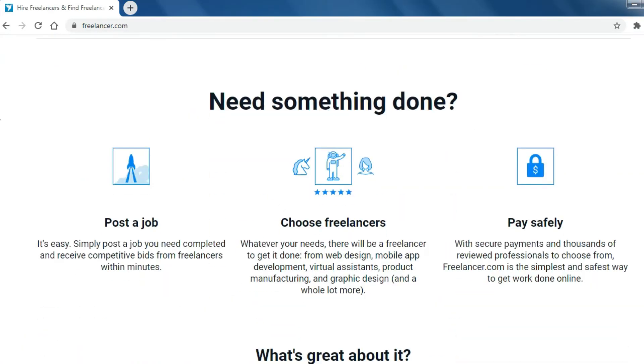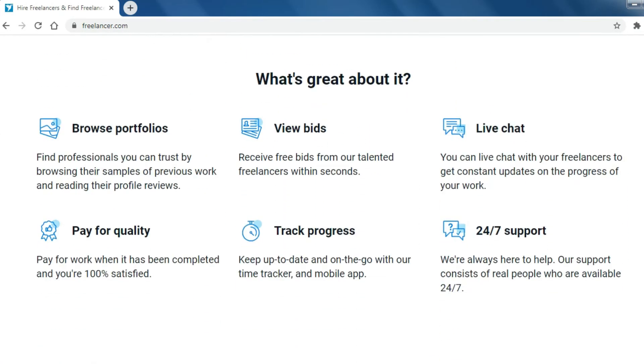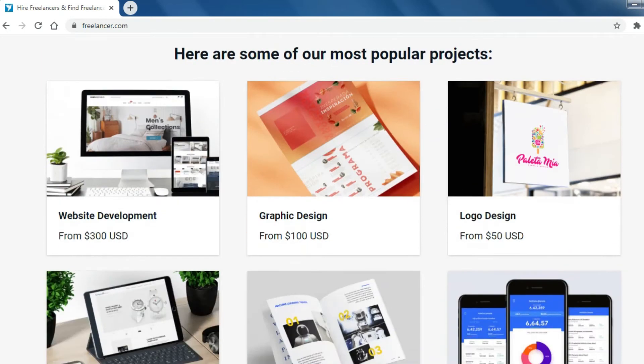Number 5: Freelancer.com. Freelancer allows potential employers to post jobs that freelancers can then bid to complete.